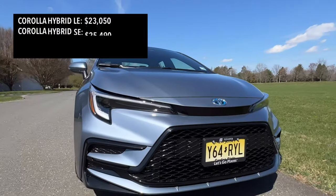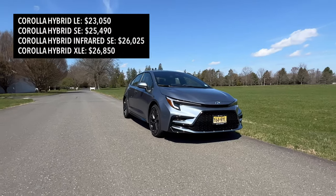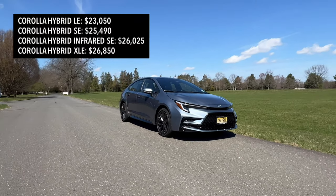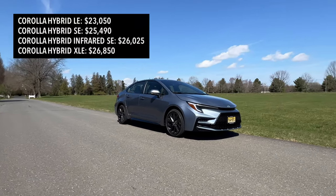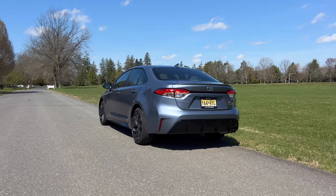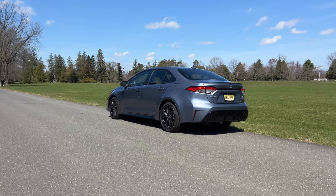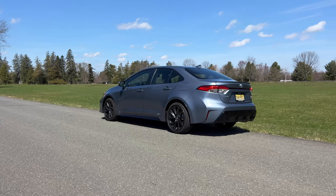So should you get yourself a Corolla Hybrid and should you get it with all-wheel drive? I think yes, you should get a Corolla Hybrid for sure if you're looking for something that's fuel efficient and comfortable that you can drive around on a daily basis. It really is the perfect commuter car. Pricing-wise, the Corolla Hybrid front-wheel drive starts at around $23,000, but going for all-wheel drive will only cost you $1,000 extra. Keep in mind that the all-wheel drive gets between 44 to 48 miles per gallon combined, while the front-wheel drive will give you up to 50 miles per gallon combined.